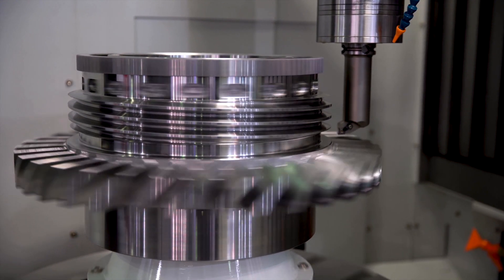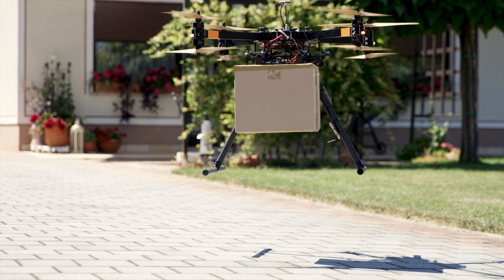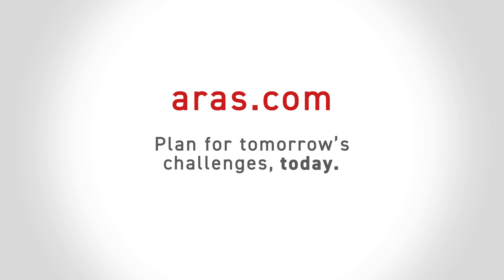The world's leading companies rely on a digital thread built on Eris' resilient platform for full lifecycle traceability. Visit Eris.com to learn more about how you can plan for tomorrow's challenges today.